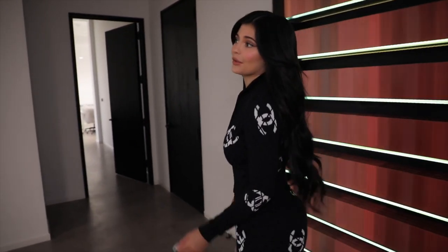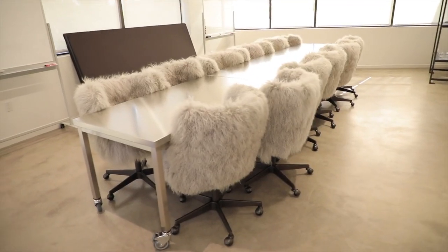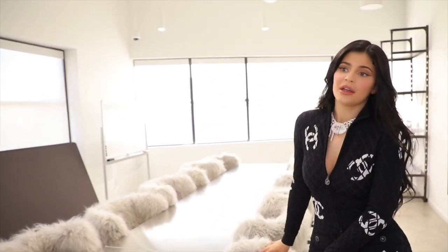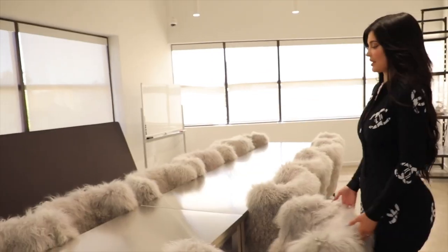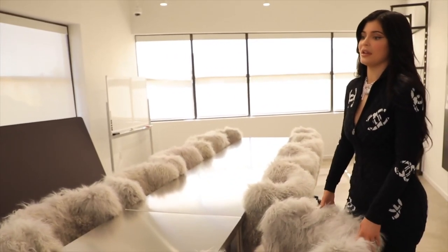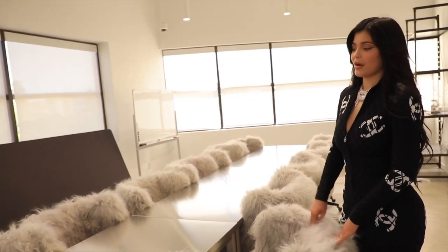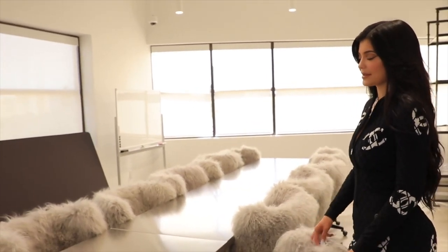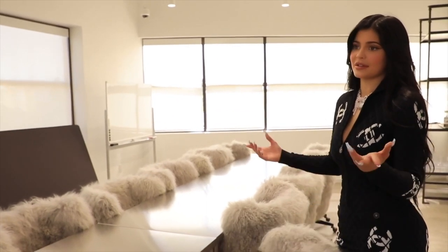Follow me into my creative room. This is where I have all my meetings to finalize collections, dream of collections, and design collections. I have to have rolly chairs in here because I'll spend hours in here — I think the longest I've ever spent in a makeup meeting is like nine hours. I'll go all day. I'm very passionate about Kylie Cosmetics and making sure everything is perfect, going over things a hundred times.